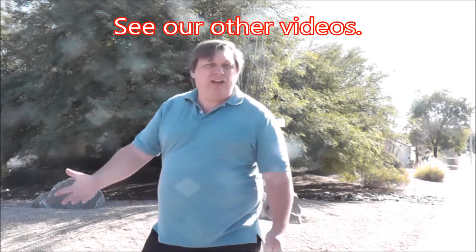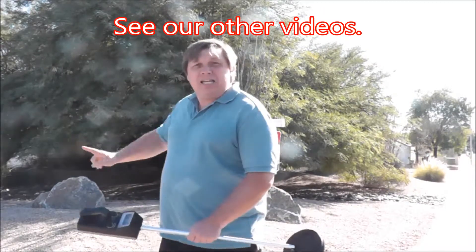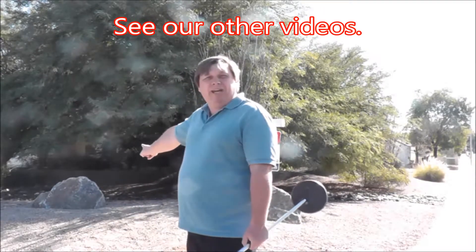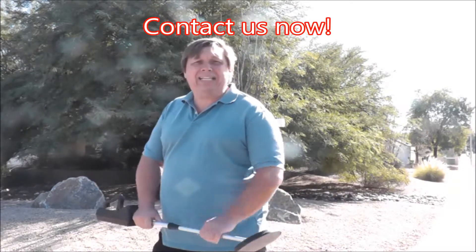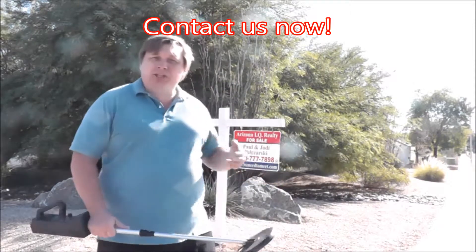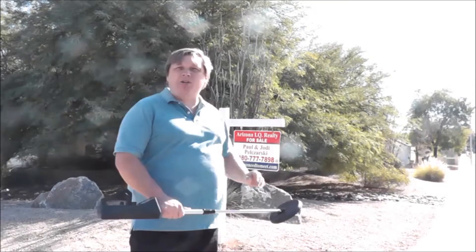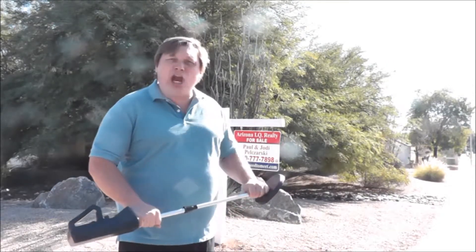We can help you out. We list these homes. Look at our other videos — you'll see we've listed tons of opportunities. This is our newest opportunity we're getting ready to put on the market. Contact us now. Be the first one to get inside and see this property before your competition does. My name is Paul Pelsarski. My wife, the other owner of Arizona IQ Realty, is Jody Pelsarski. We have a simple goal here — we want to exceed your expectations.